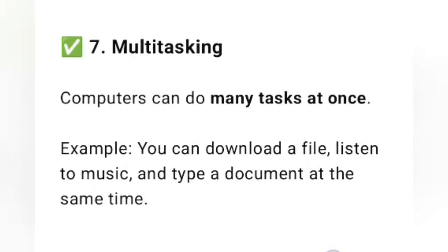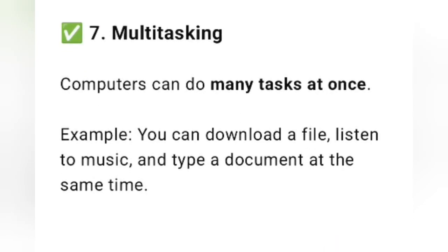Computers can do many tasks at once. For example, you can download a file, listen to music, and type a document at the same time. So, if you have a computer, you can do multiple things simultaneously.